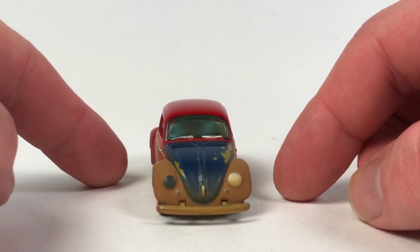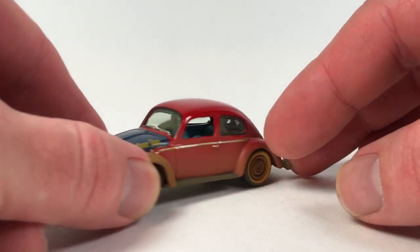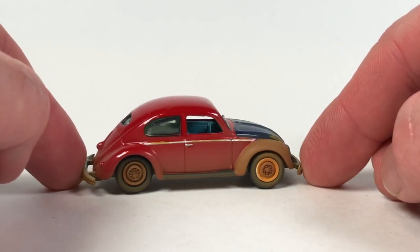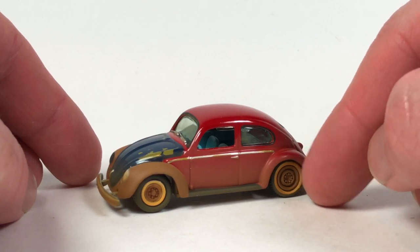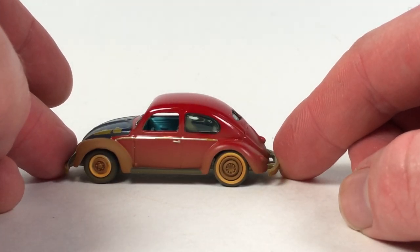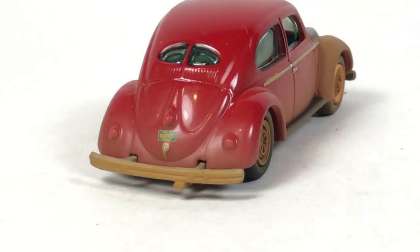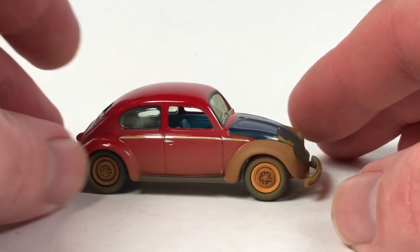Love that weathered look. They even dusted the windows, which is really cool. There's a whitewall tire on one corner and no whitewall on the rest. It also looks like the rear rims are different from the front ones — lots of cool little details; the more you look at it, the more you see. The license plate reads 'Barn Find' — pretty awesome. That's car number three.